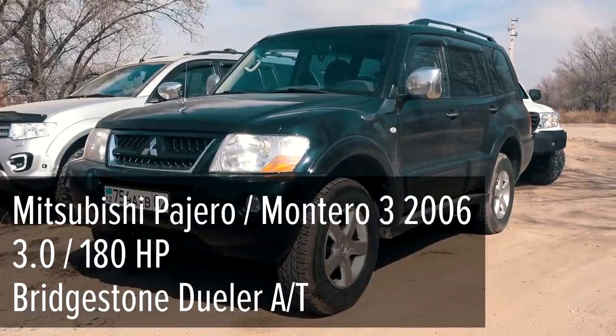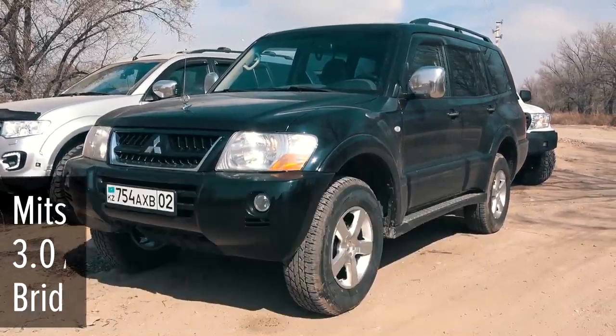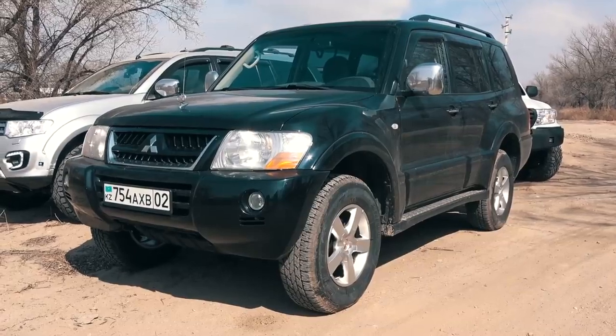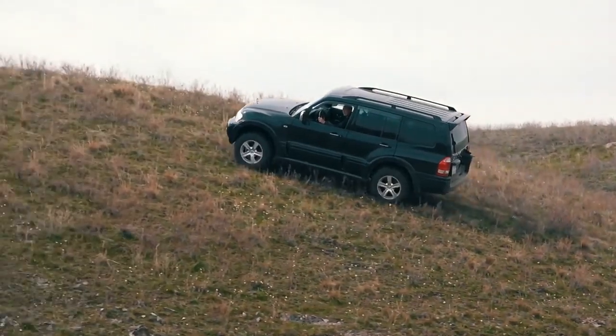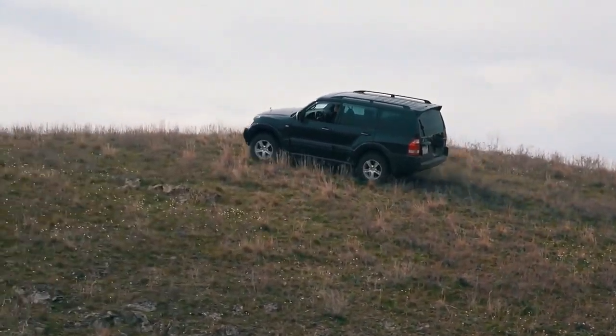The first vehicle is the Mitsubishi Pajero, or Montero, named depending on the country you live in. This model is presented by the third generation, equipped with a 3.0-liter V6 petrol engine, automatic transmission, and an all-wheel drive system without rear differential lock.